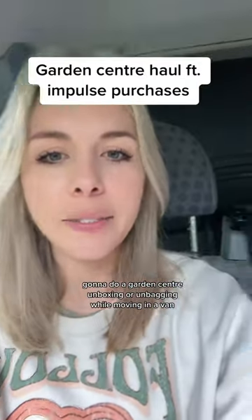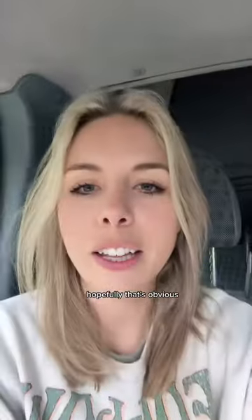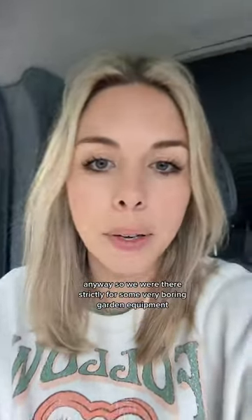I'm going to do a garden centre unboxing or unbagging while moving in a van. I'm obviously not driving — hopefully that's obvious anyway. So we were there strictly for some very boring garden equipment.